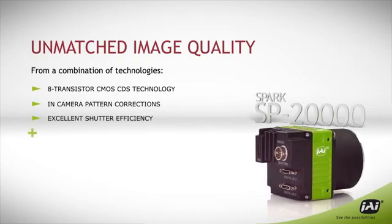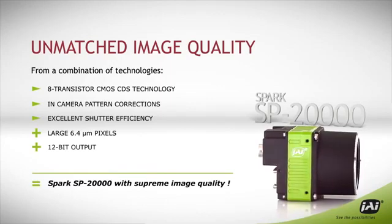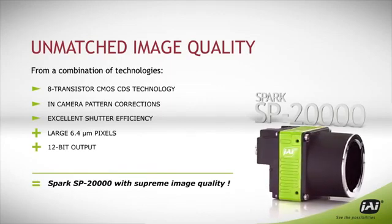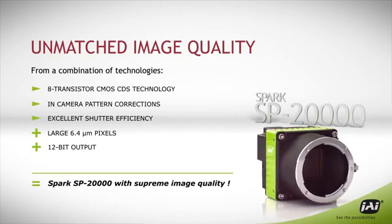Combining these features with large 6.4 micron pixels and 12-bit output produces supreme image quality — the kind usually only found in high-resolution CCD cameras running at a fraction of the SPARK 20,000's frame rate.